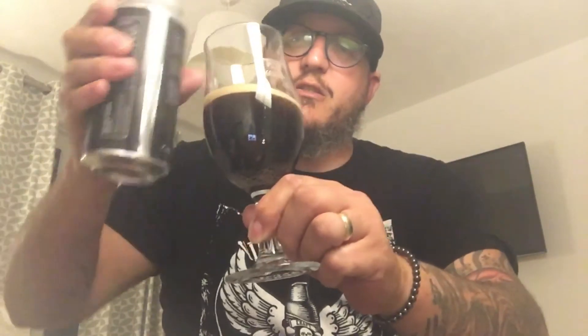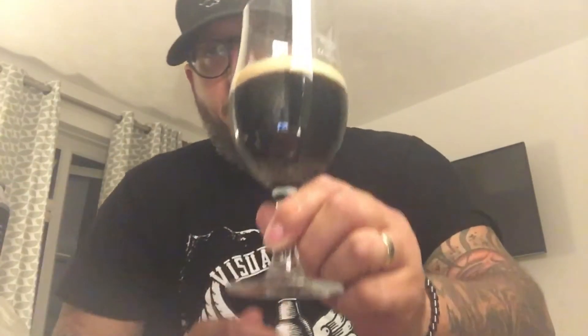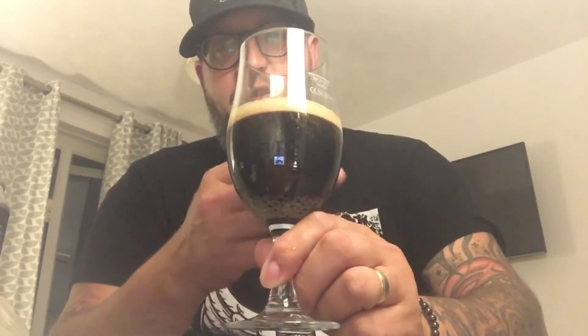Oh hello, here we go! Just to clarify — it is an oatmeal stout, to give an idea of what we're looking at here. We're pouring it in — looking pretty smooth, not super dark like you might expect from a stout. The pour is not dark, but it's quite dark in the glass. I'm gonna leave it there — you can see a nice little creamy head forming.